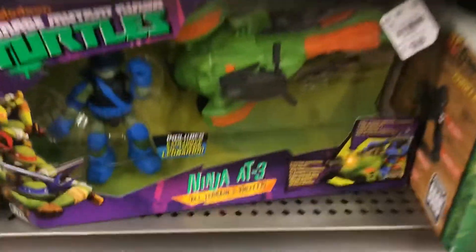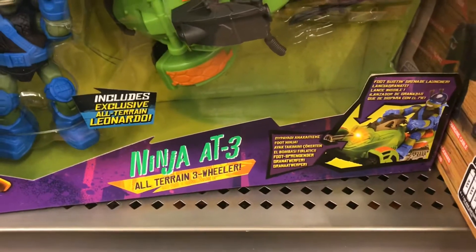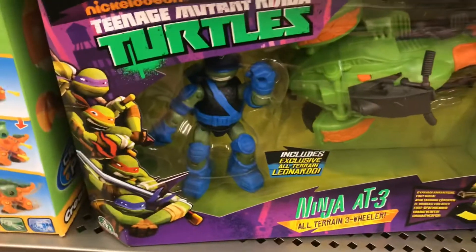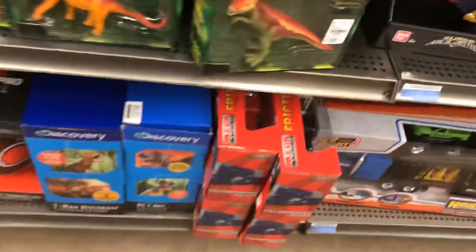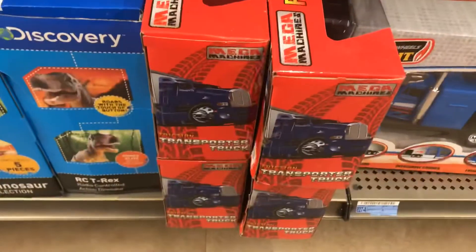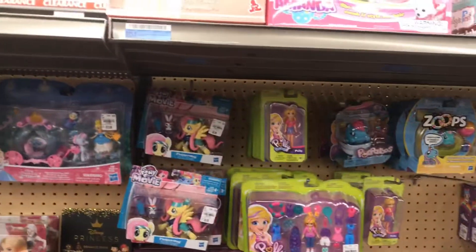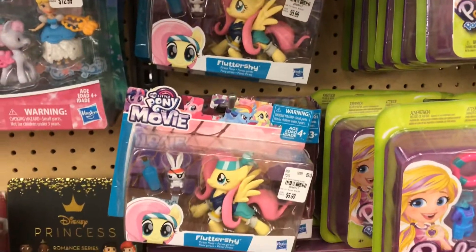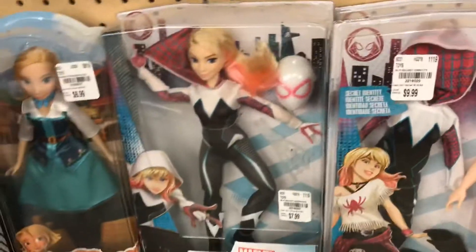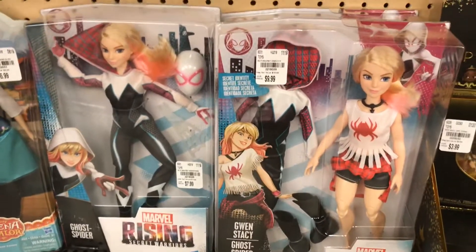Oh wow, look at this — Teenage Mutant Ninja Turtles All-Terrain Three-Wheeler with Leonardo already included, that's cool! Some princesses over here too. A lot of My Little Ponies around — that's pretty cool. Oh, Marvel Rising Secret Warriors — so Gwen Stacy, Spider-Gwen, Spider-Verse. It's pretty cool.